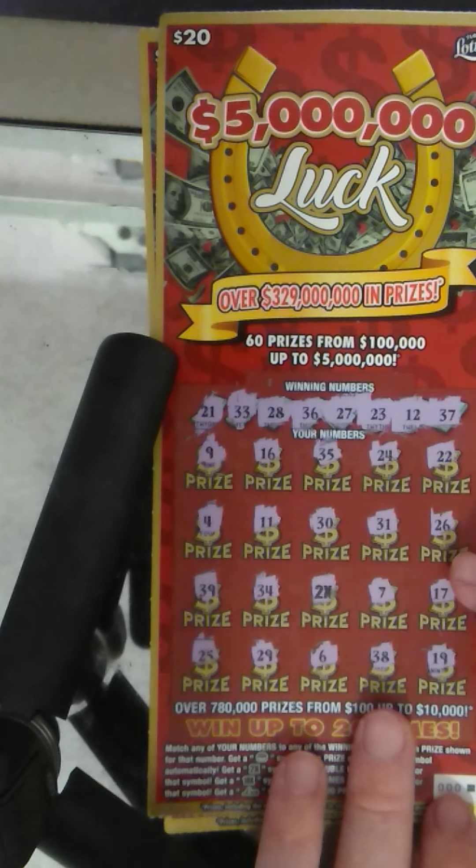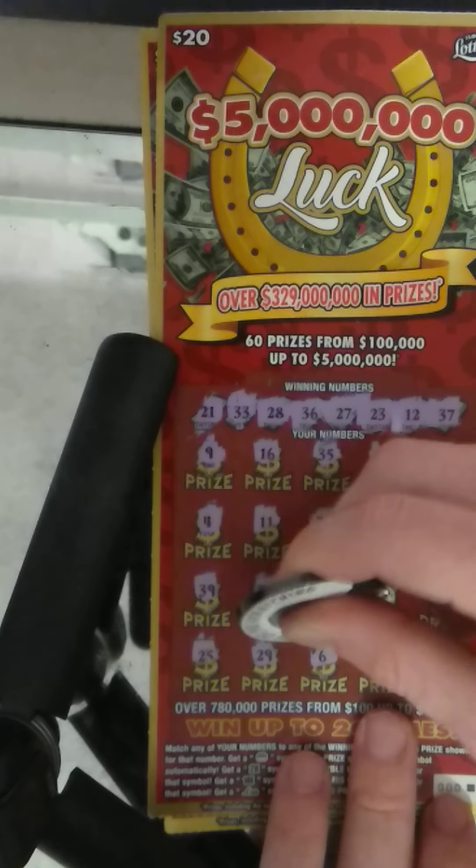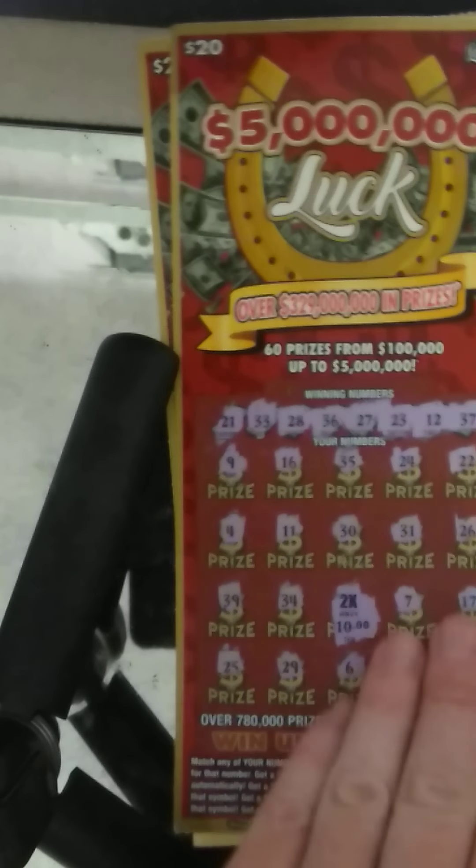So just the 2x on this one on triple zero. Let's see what we got — small zeros. Breakeven ticket. 2x10 is 20 bucks.